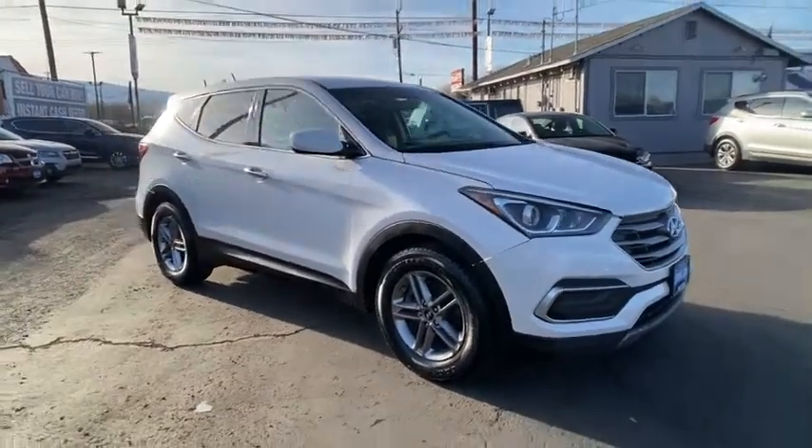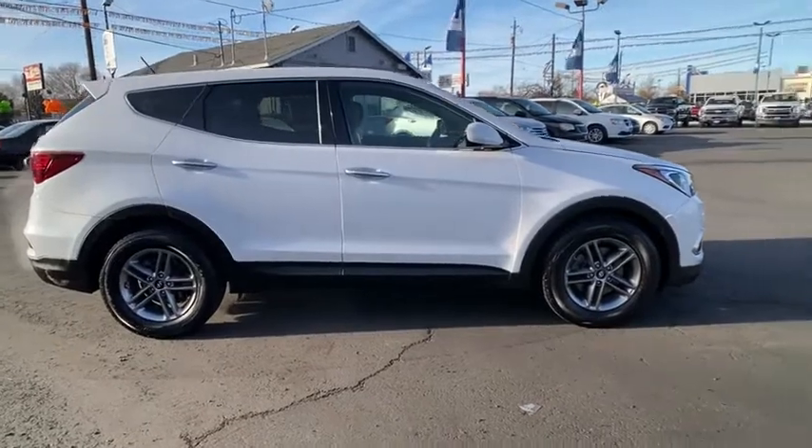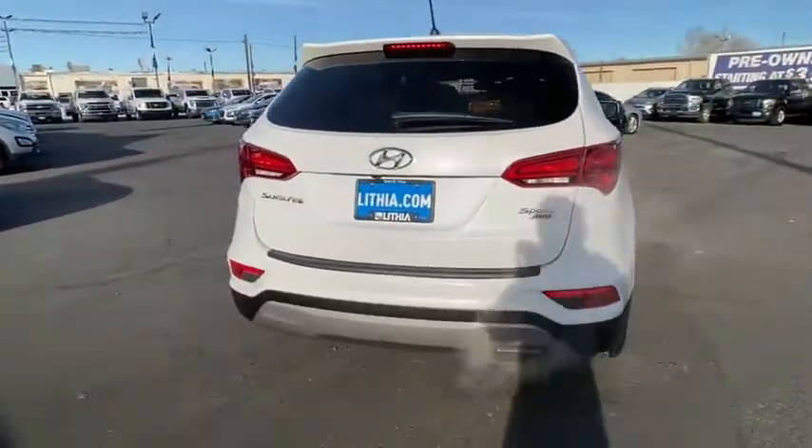Come test drive the 2018 Hyundai Santa Fe. Style, quality, performance, value — need we say more? This vehicle has less than 65,000 miles.